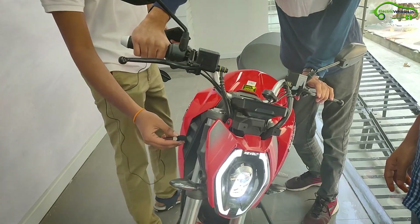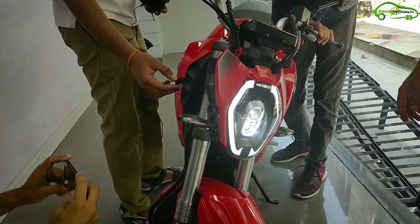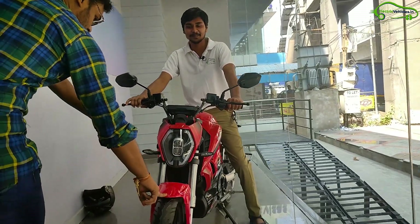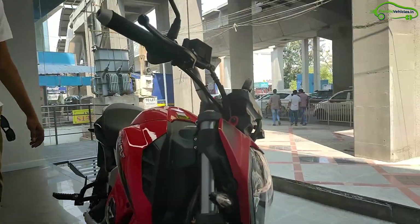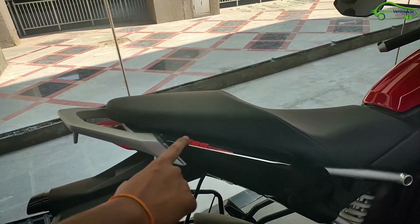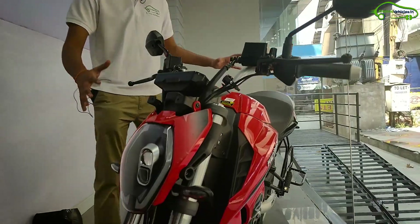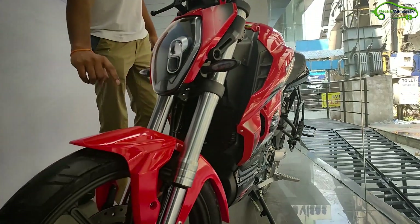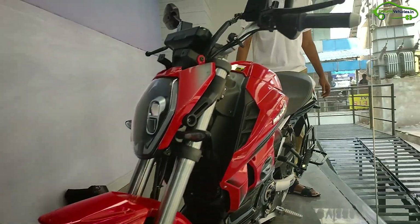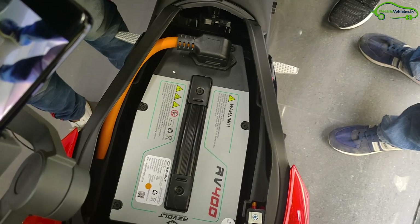In the 'Know Your Revolt' section, every part of the RV400 is disassembled and displayed. We got the opportunity to closely look at India's first electric motorcycle, the RV400. When you sit on the bike, you will definitely feel it is light if you are a conventional motorcycle user. The body is built with both metal and plastic, available in two colors — red and black. The LED headlights and bike design give a different feel, and sitting on the bike you can feel the comfort of the rear monoshock and USD telescopic forks at the front.